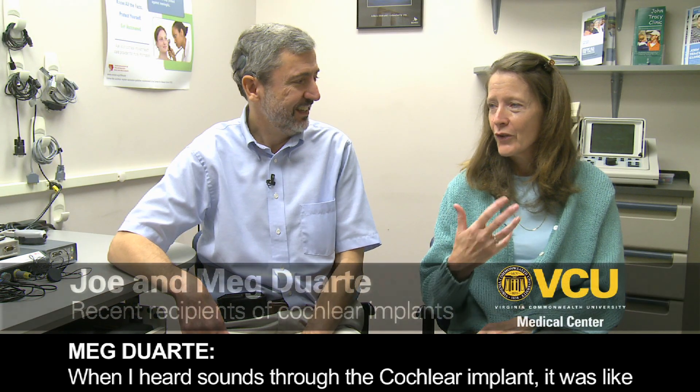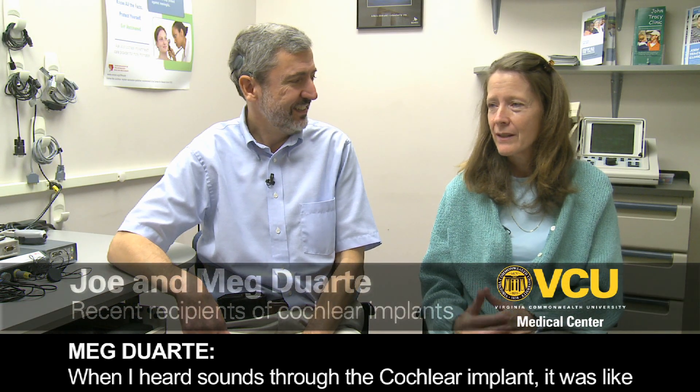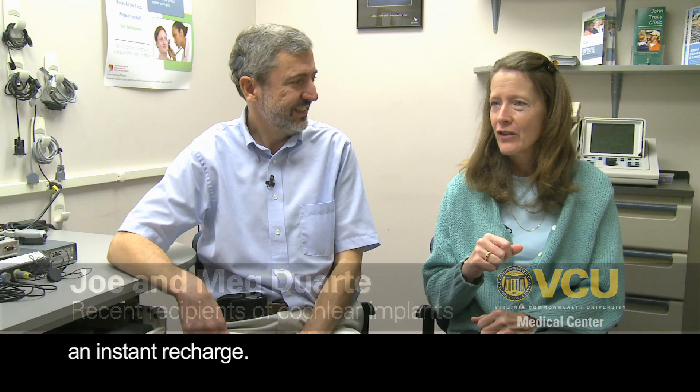When I heard sound with the cochlear implant, it was like an instant recharge.